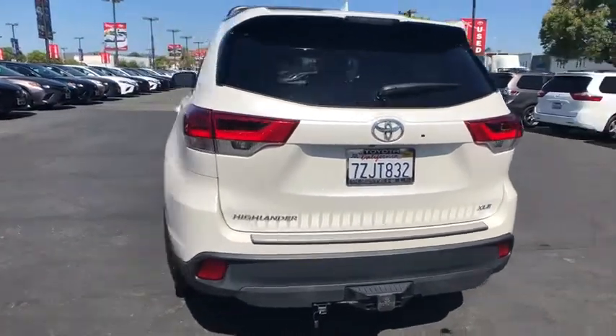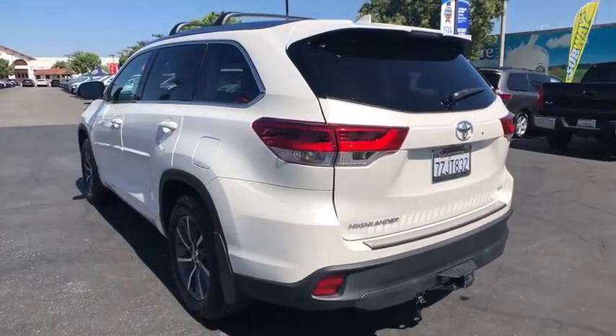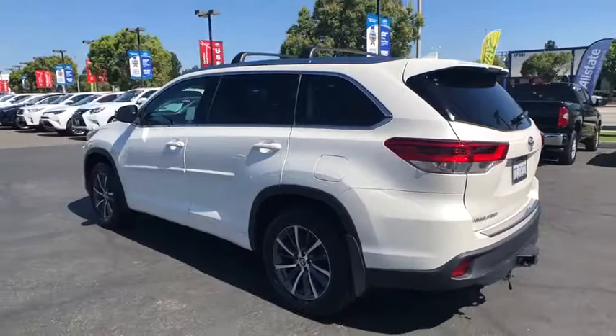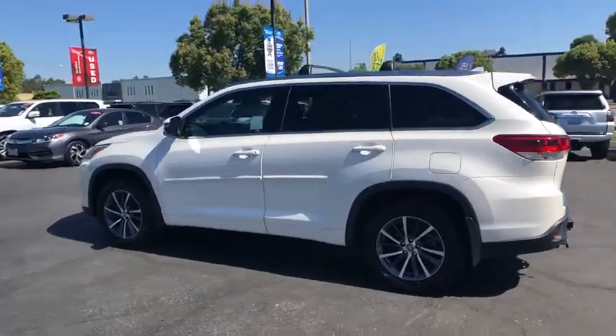This vehicle has less than 40,000 miles. Here are some of this vehicle's great options: navigation system, traction control, anti-lock braking system, power liftgate, stability control.